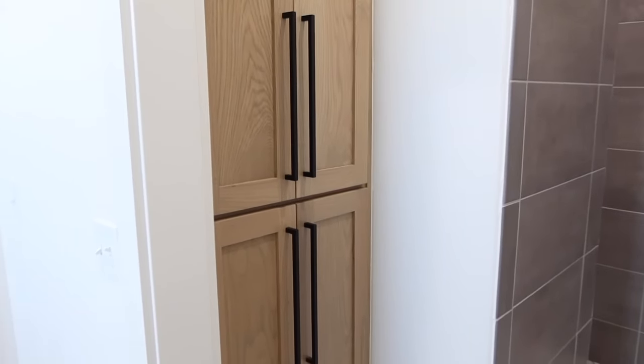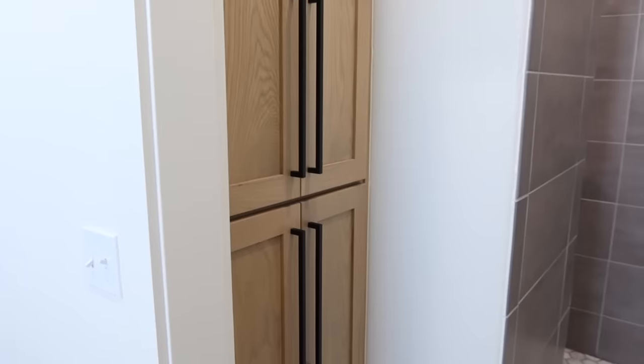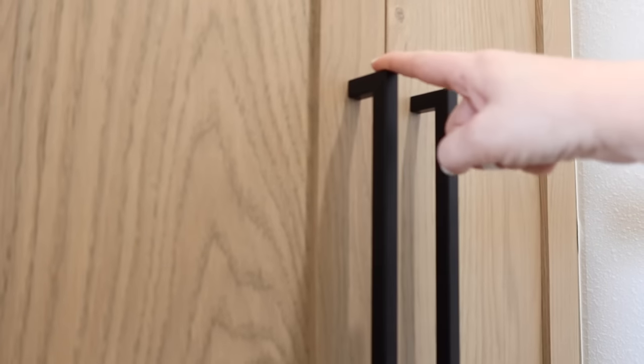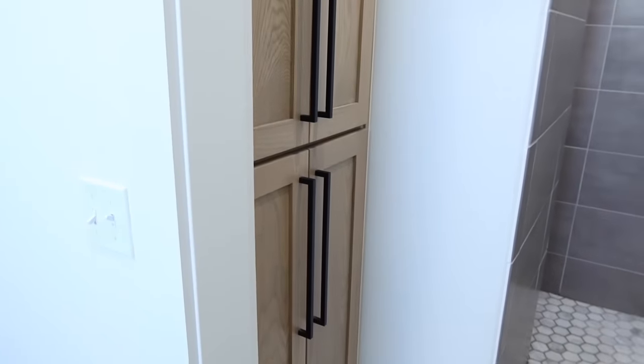All of our hardware is from Amazon — anytime you see a handle anywhere in the house it is all from Amazon. I went with this style because we could get so many different sizes so everything could match. Right here it's really long, but for a shorter drawer or taller door we had all those options, and they've held up really well. I love that it's connected here — in the past I've had some that stick out like a tee and I'd always get caught on them.